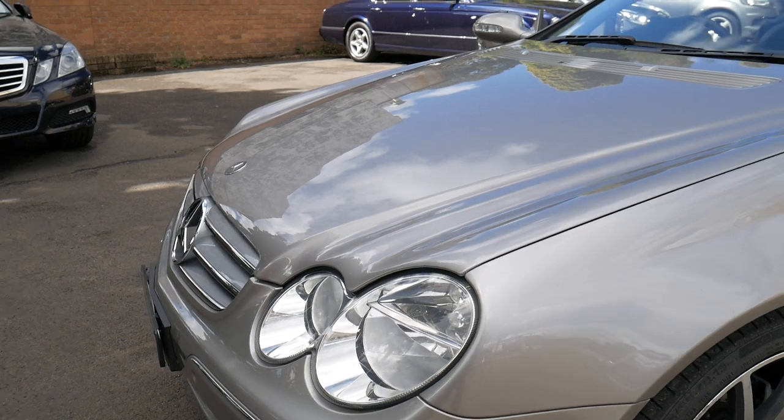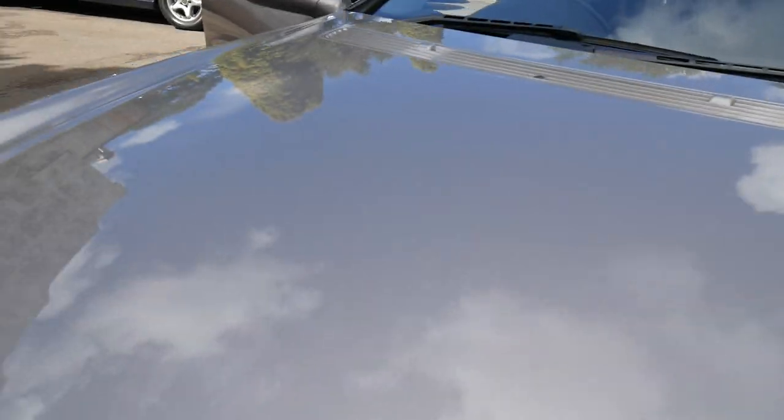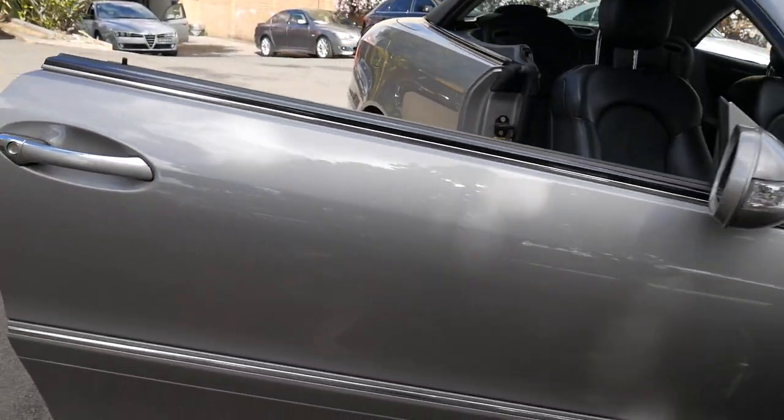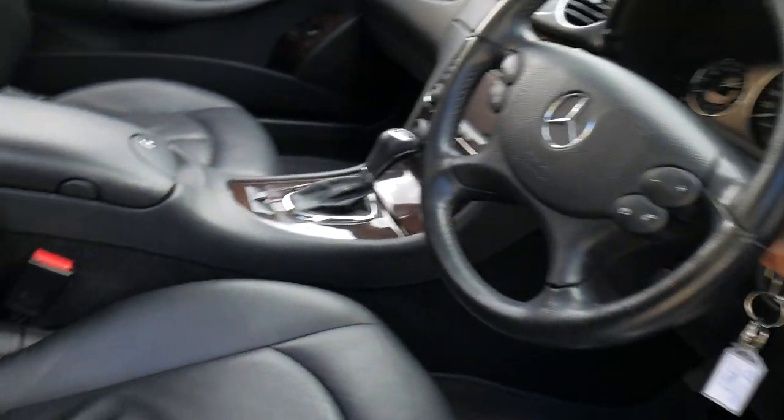Incidentally, I'm from the Old Timer Centre here in Marrickville and we've been buying and selling prestige motorcars for about 24 and a half years, specialising in Mercedes-Benz. I'll just jump inside and get that roof operated.